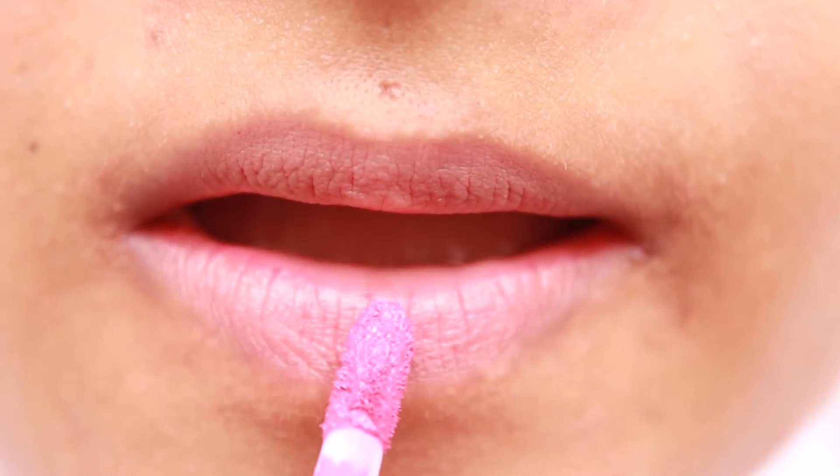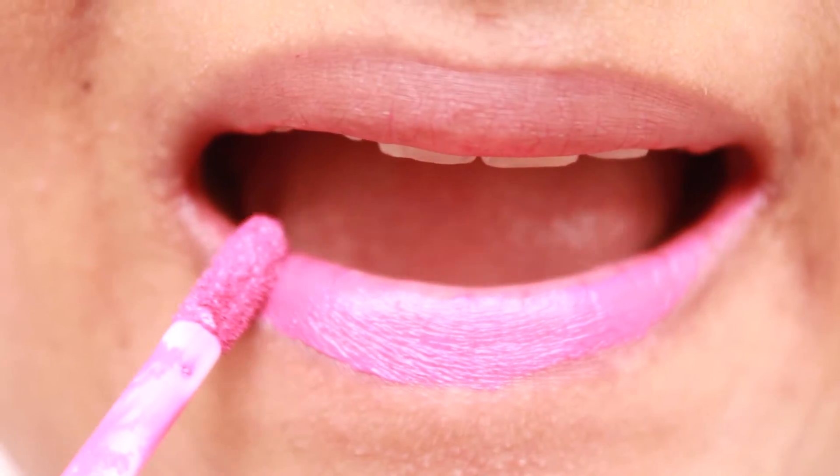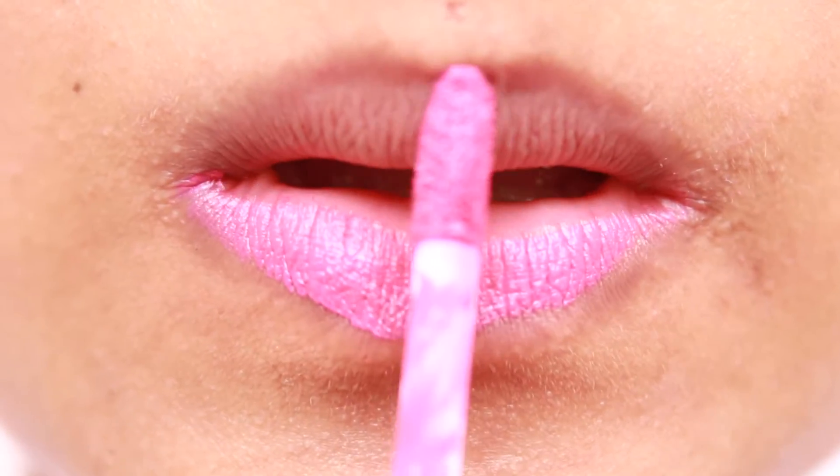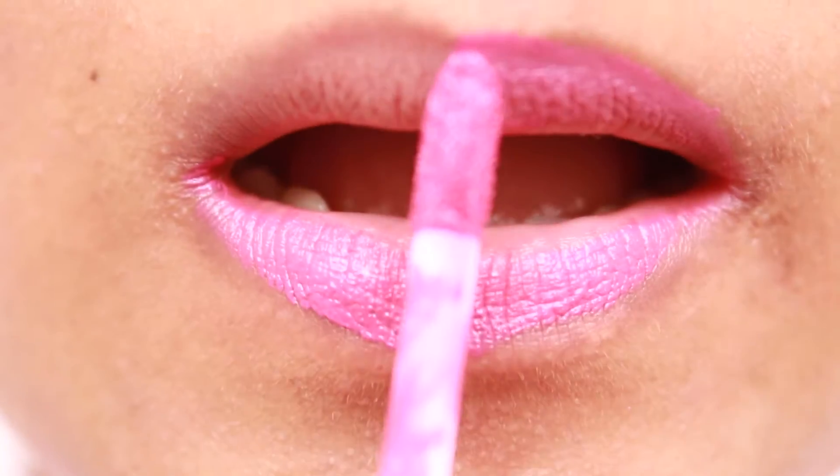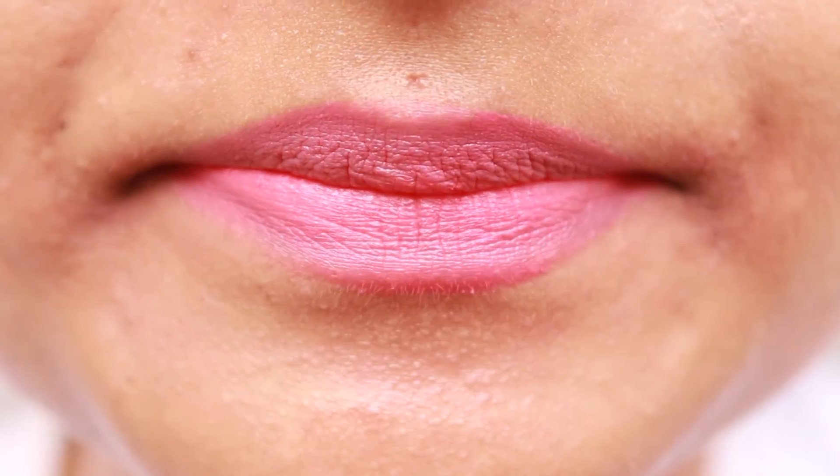I actually like this shade a lot. Just like shade number 20, it glides on smoothly on the lips and gives a beautiful magenta colour that will brighten up your face and your mood in an instant.